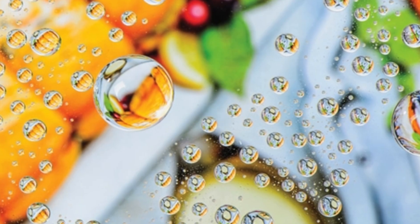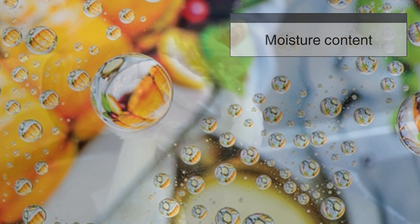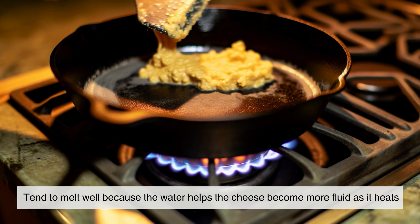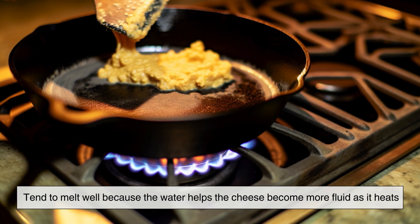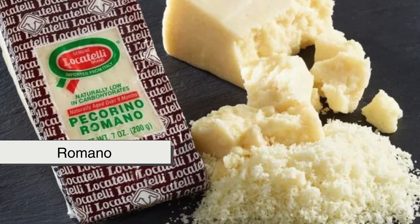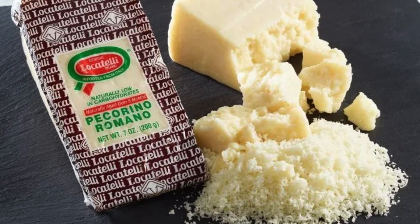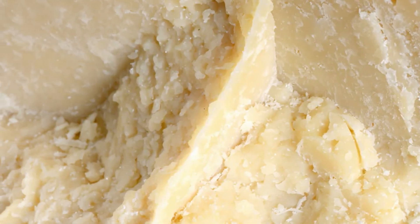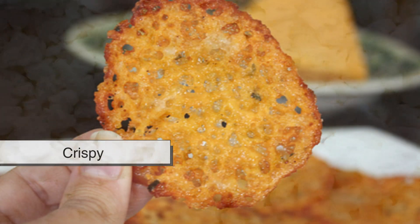Another crucial factor is moisture content. Cheeses with high moisture, such as mozzarella and fontina, tend to melt well because the water helps the cheese become more fluid as it heats. On the other hand, hard, aged cheeses like Parmesan and Romano have very little moisture, making them more resistant to melting. Instead of becoming smooth and creamy, they tend to dry out and become grainy or crispy when heated.